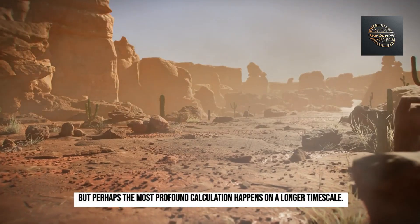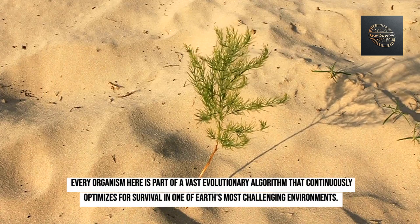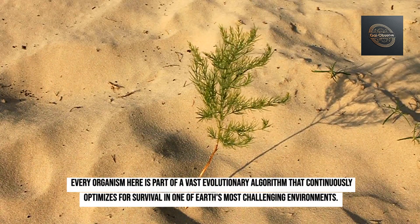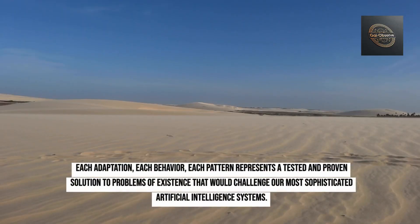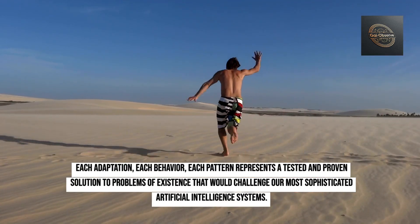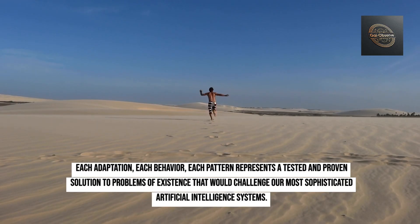Perhaps the most profound calculation happens on a longer timescale. Every organism here is part of a vast evolutionary algorithm that continuously optimizes for survival in one of Earth's most challenging environments. Each adaptation, each behavior, each pattern represents a tested and proven solution to problems of existence that would challenge our most sophisticated artificial intelligence systems.